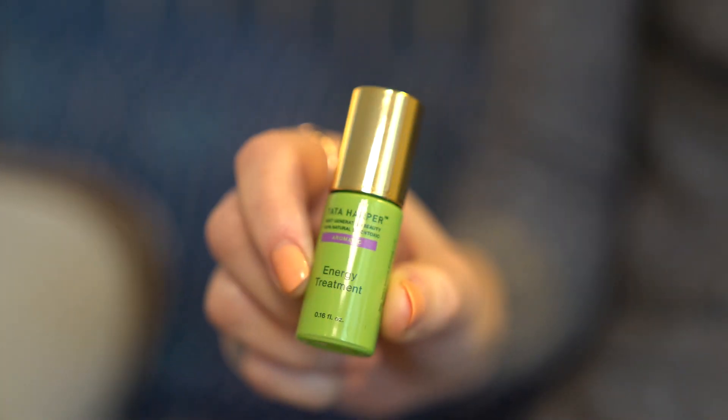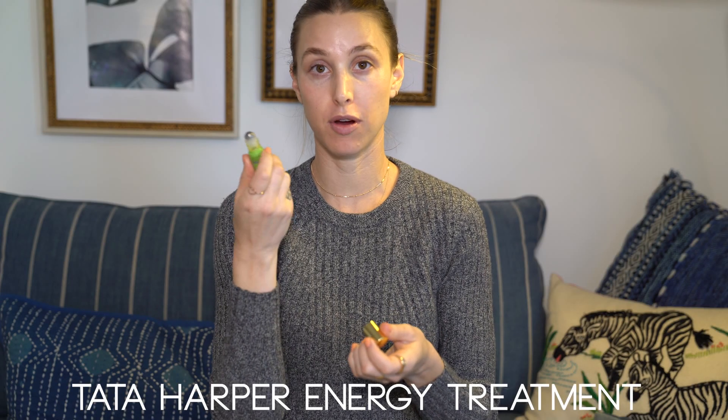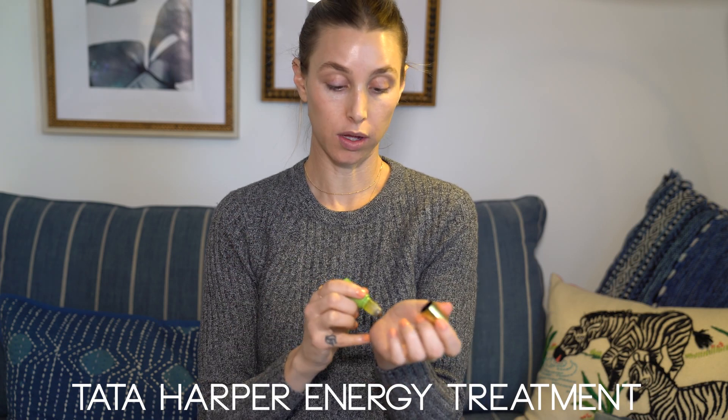Next item is my Tata Harper Energy Treatment. It's a little roll-on that works as a perfume — a light oil fragrance you can put on for a soft scent that smells so refreshing. I get really bad headaches throughout the day, so if I put a little bit of this underneath my nose or on my temples, it definitely helps.